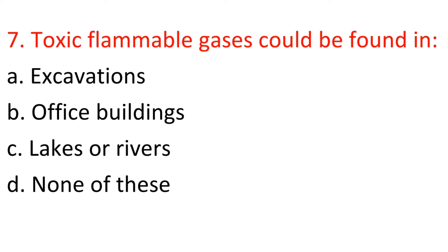Question 7: Toxic flammable gases could be found in: A) Excavations, B) Office buildings, C) Lakes or rivers, D) None of these. Answer: A — Excavations.